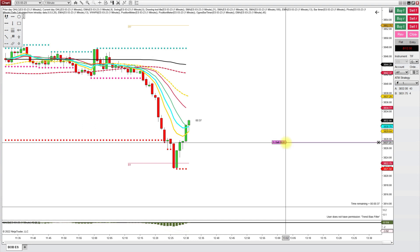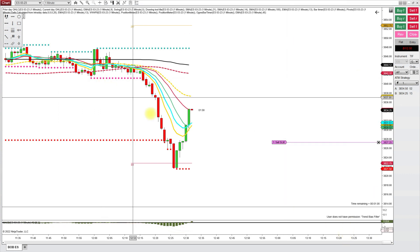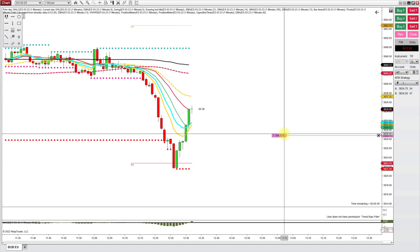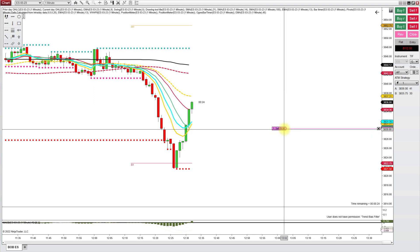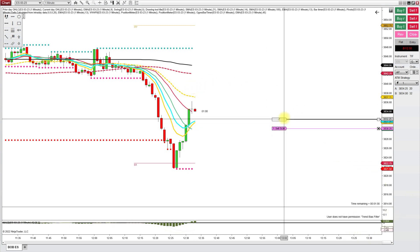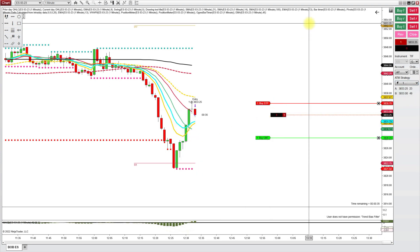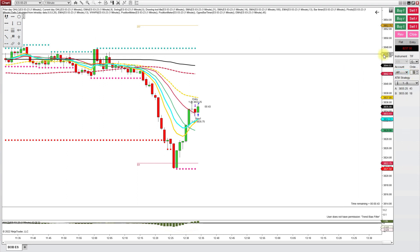The market had a steep fall around midday today and then there was a steep pullback. Initially it went to the red line, which is the 21 simple moving average, and it really didn't look that good. I did enter at that time and then I was stopped out — you can see it here. I was stopped out.